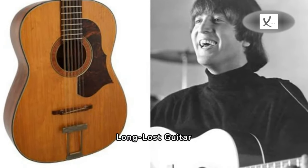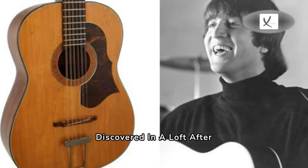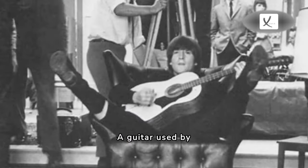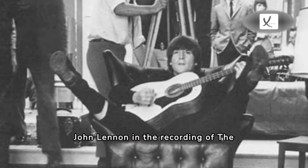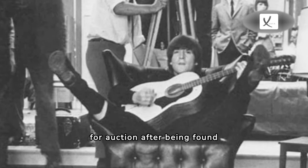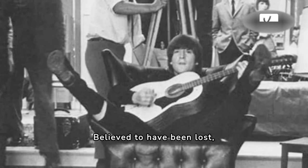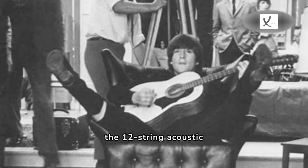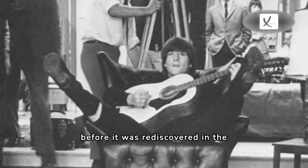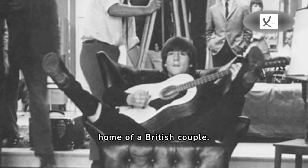John Lennon's long-lost guitar, discovered in a loft after 50 years, will be auctioned off. A guitar used by John Lennon in the recording of the Beatles album and film 'Help!' is going up for auction after being found in a loft, believed to have been lost. The 12-string acoustic guitar had not been seen or played for more than 50 years before it was rediscovered in the home of a British couple.